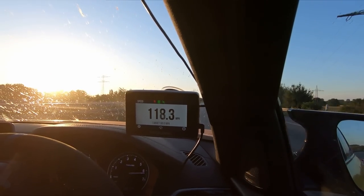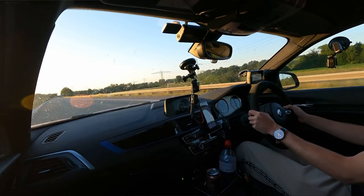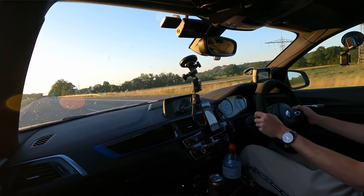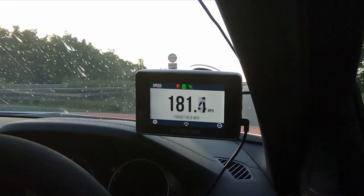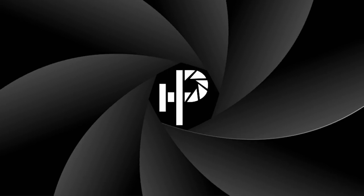Fifth gear, and go. This is so, so quick, this car.